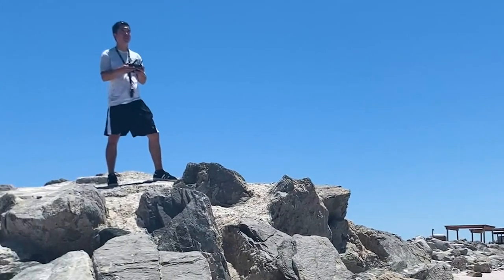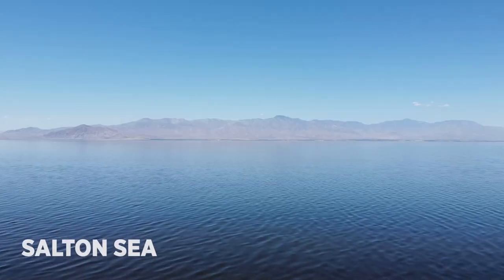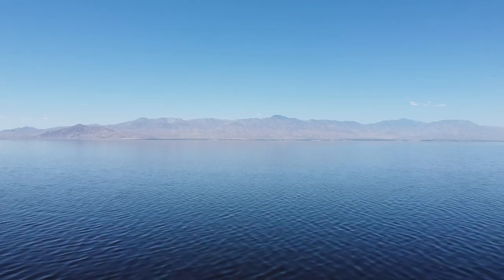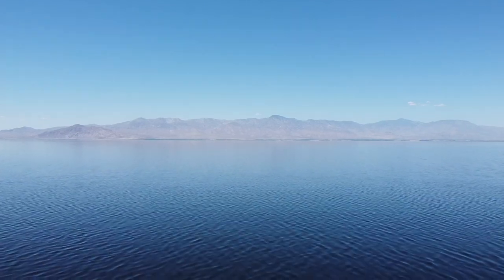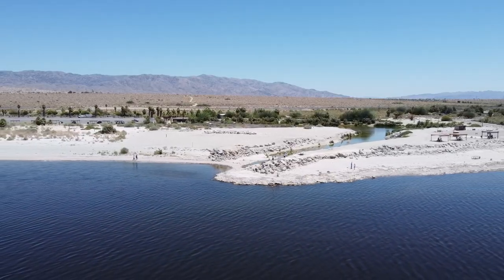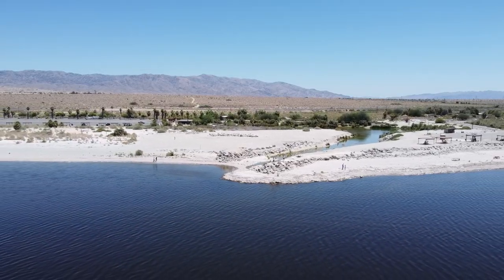For 4th of July, we decided we'd go out to the desert — sort of like a really random, sporadic trip. When you're driving out it's just nothing for about an hour, maybe two hours, and then out of nowhere it's like this huge body of water.